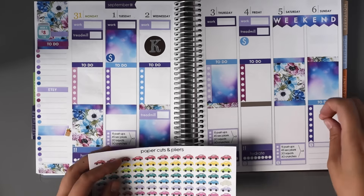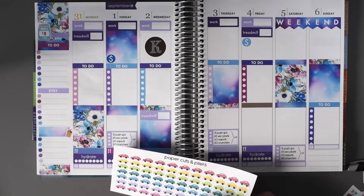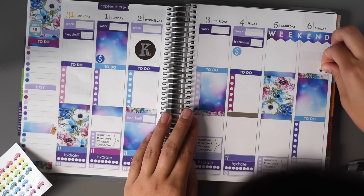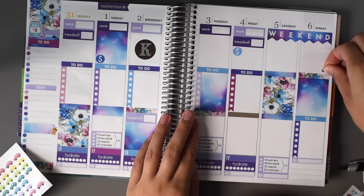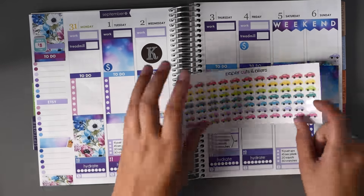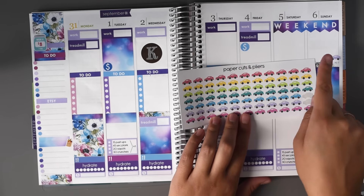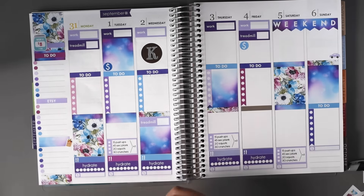So Sunday we have to drive to Boston, so let's put a little car sticker. I realized after I made these that the car's faced backwards and I wanted them to face forwards. So I flipped them all around, and the ones listed in the shop are all facing towards the right.